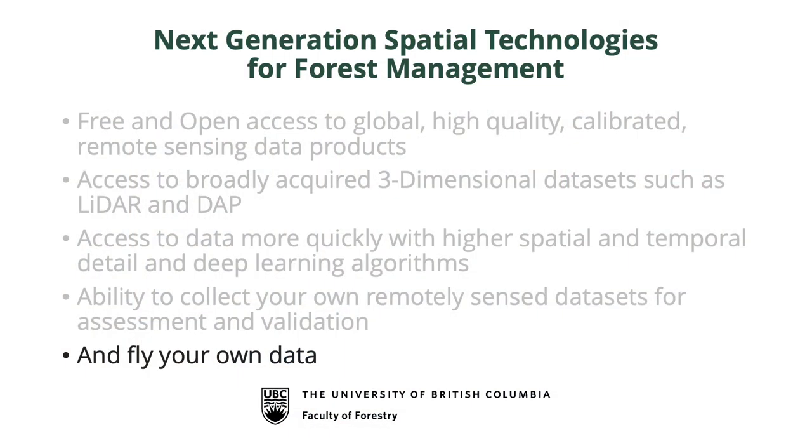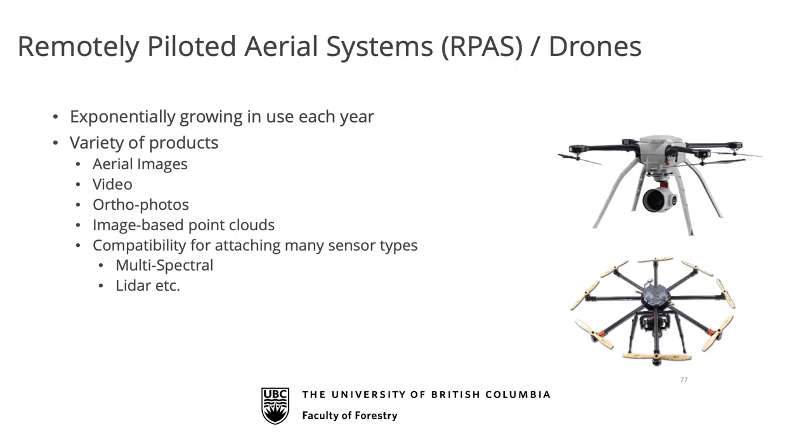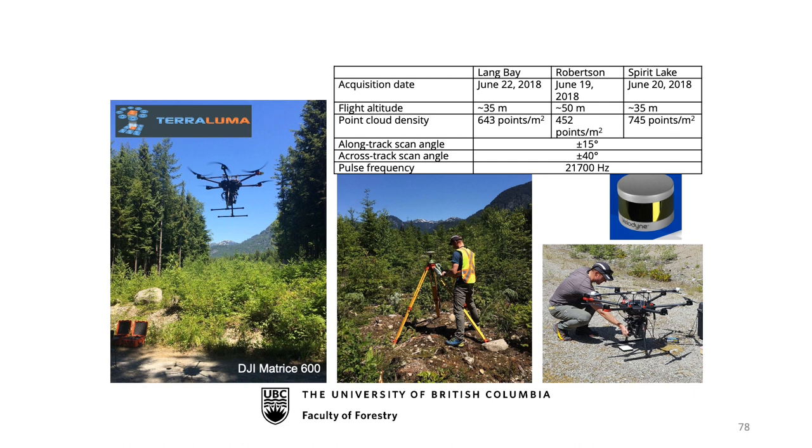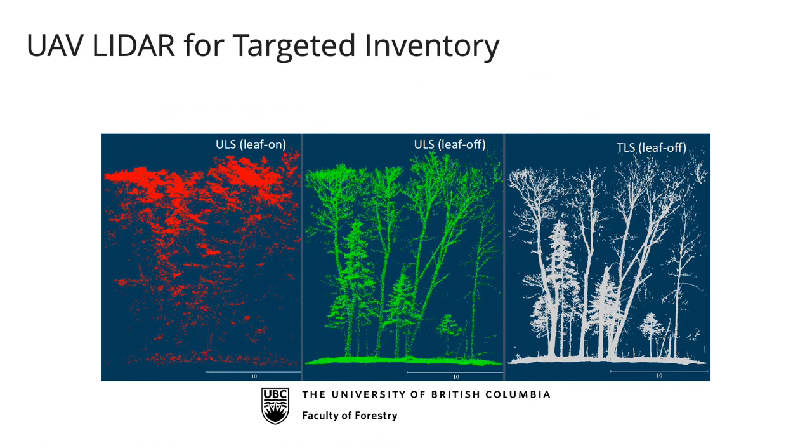The sixth revolution is that I can get my own data. The real revolution we've seen in the last five years is drones. Huge advances in battery power, GPS, and computing are allowing drones to revolutionize our data collection. One leader in collecting drone LIDAR data is the University of Tasmania's Terra Luma Lab. We had them over in Canada flying their UAV drone. The LIDAR itself is about the size of a hockey puck — we put it underneath the drone, fly it, and produce extraordinarily dense LIDAR point clouds: leaf-on, leaf-off, and ground-based.